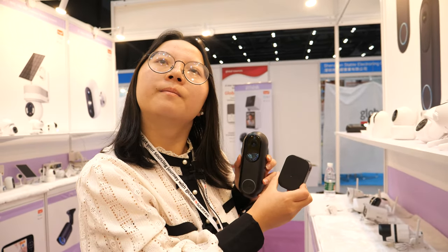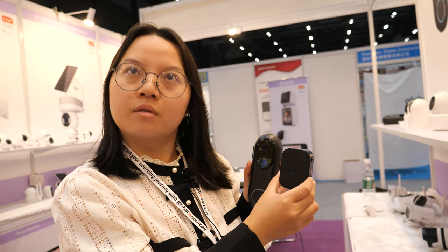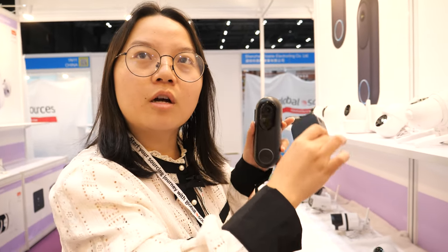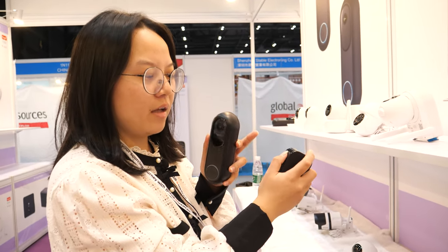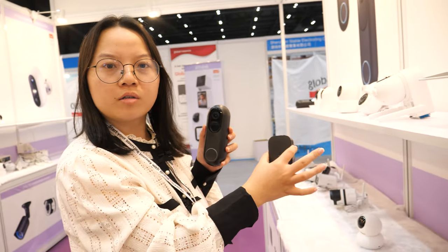The transmission is 2.4 GHz digital connection. You just hold and press the button and it connects with the doorbell automatically — very fast.